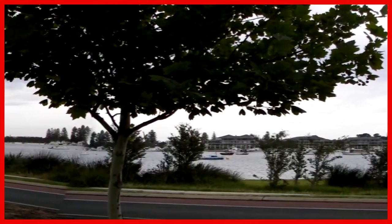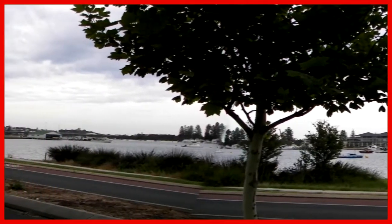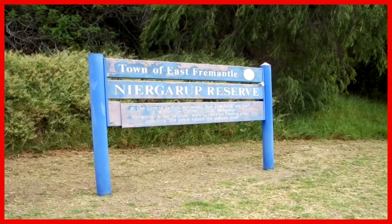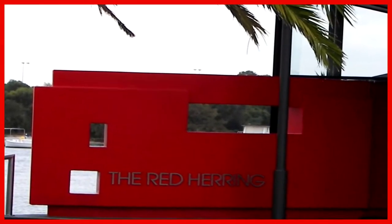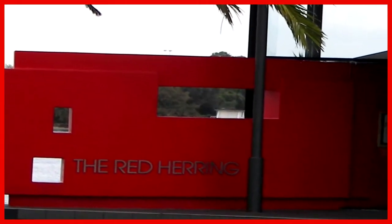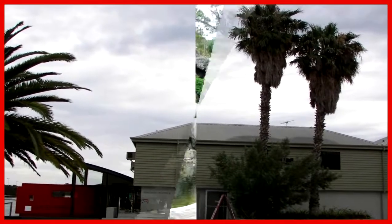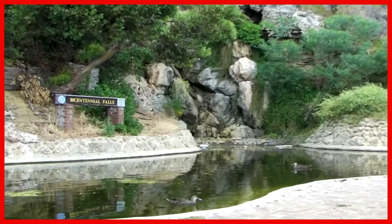In the far distance we can see the Fremantle Bridge crossing the Swan River. We passed another lovely restaurant where you can sit out over the Swan River and enjoy fresh fish — this one's called the Red Herring. A small waterfall, now dried up during the summer, overlooks the river.